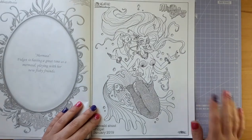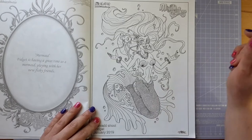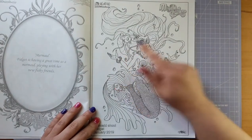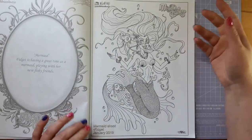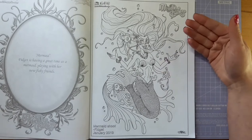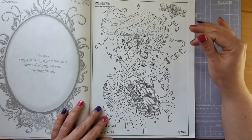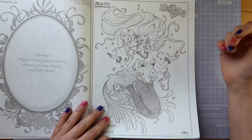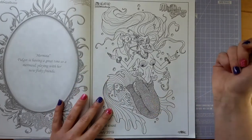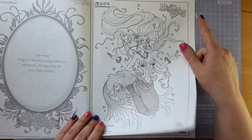Now we move on to the mermaid shoots and our first image is of Fidget looking rather cute in her mermaid style. She has a little fish here. If you really like The Little Mermaid you could maybe colour her as the Little Mermaid — that would be quite cool. I quite like to colour mermaids with sort of fantasy coloured skin because I feel like they'd be the same colour as their tail. But yeah, she'd make a great Little Mermaid if that's what you're into.